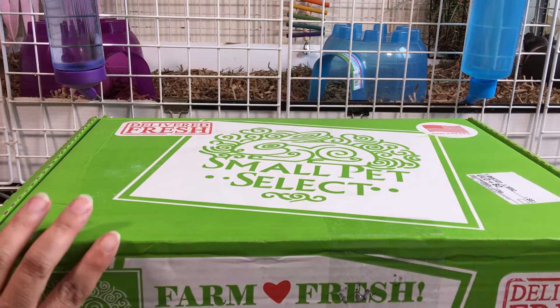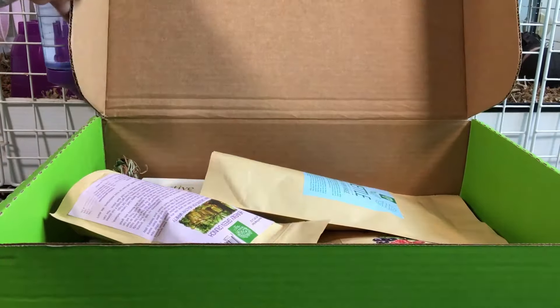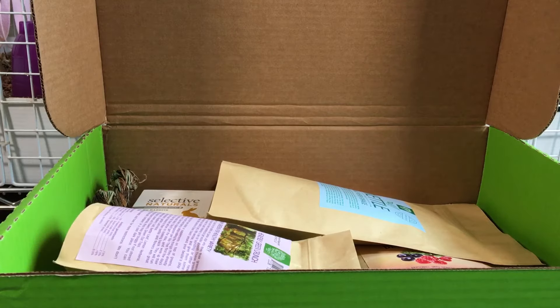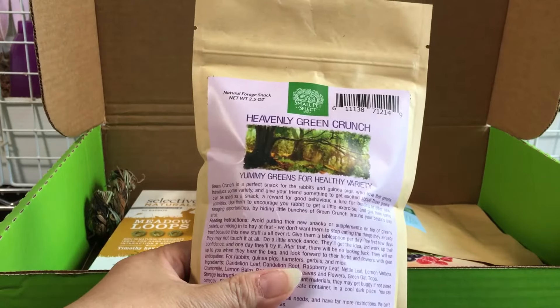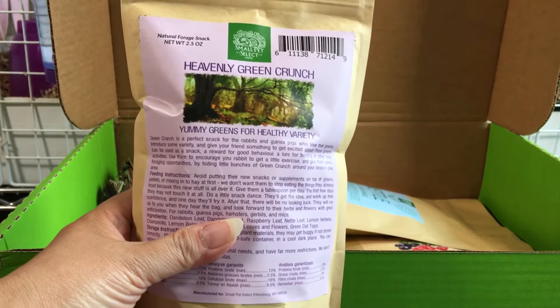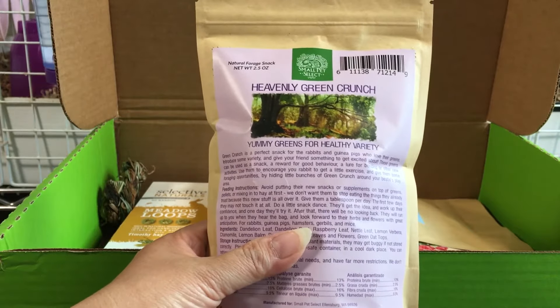I ordered some herbal mixes for my guinea pigs. This is Heavenly Green Crunch — yummy greens for healthy variety. It's a variety of different herbs for guinea pigs and other small animals.